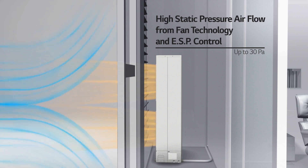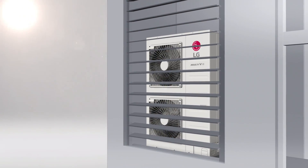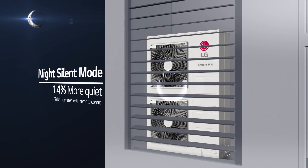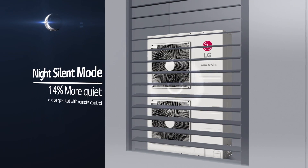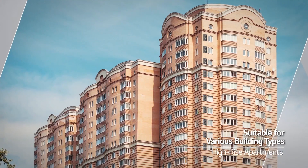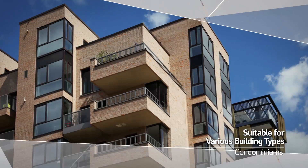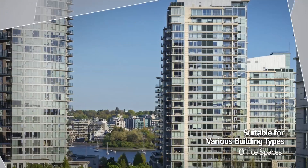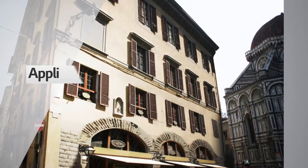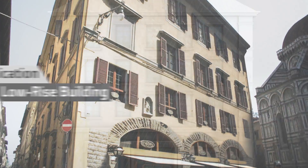LG's innovative fans, upgraded shroud, and ESP control allow the Multi V S to emit direct air currents even in high-rise buildings with high static pressure. Night silent operation reduces the operational noise by up to 14% compared to standard mode, ensuring quiet operation for a good night's sleep. The Multi V S can be installed at various types of high-rise buildings, including high-rise apartments, condominiums, and office spaces, allowing for maximized usability.